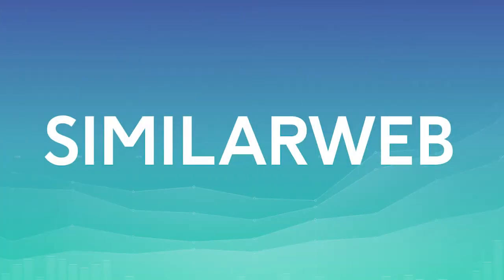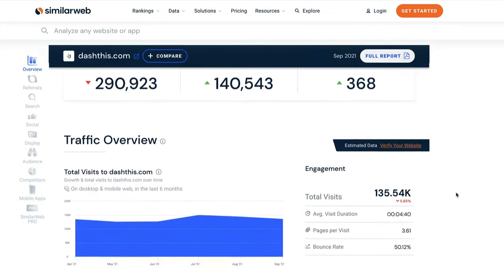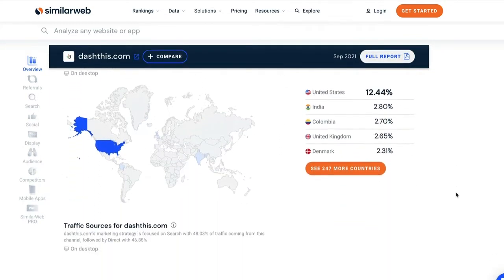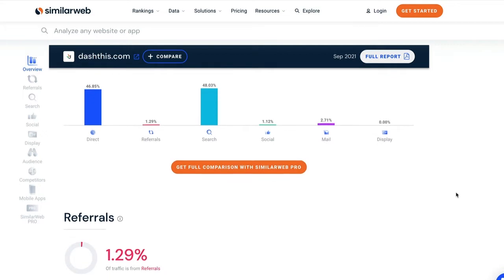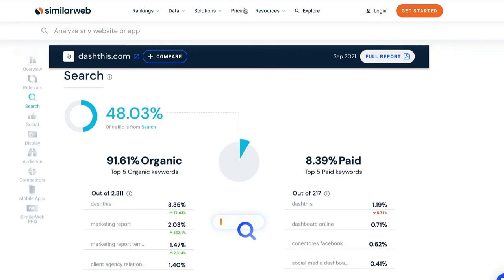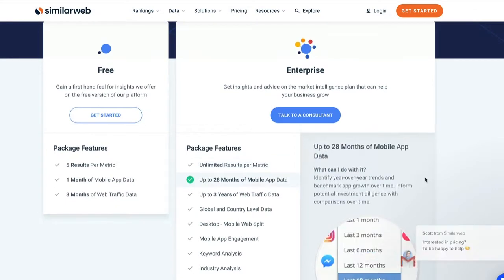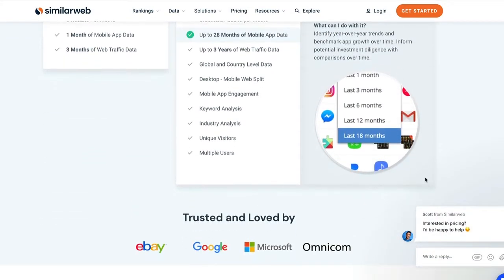SimilarWeb allows you to take a look at your competitors' SEO. Their free tool for website analysis is quite awesome — you get a bunch of interesting data on your competitors' websites. From there, you can get a much better understanding of what's working for your competition from a digital marketing standpoint. SimilarWeb estimates the total amount of traffic different websites get, and you can see your competitors' top traffic sources and reference sites. You can start with a free plan that includes five results per metric, one month of mobile app data, and three months of web traffic data. If you need more, you'll need to talk to a consultant about pricing.